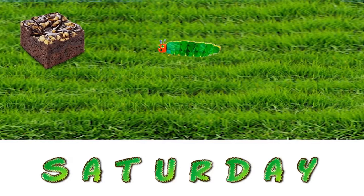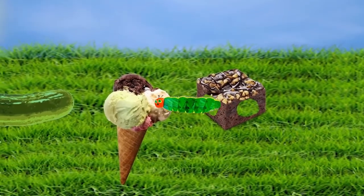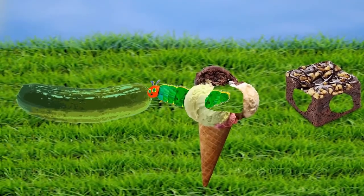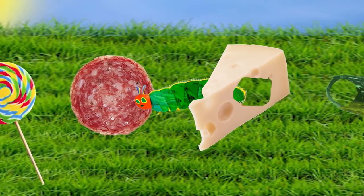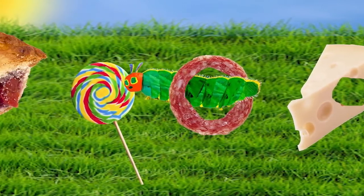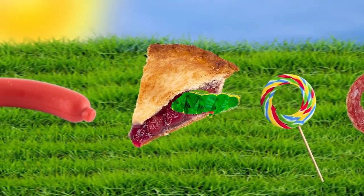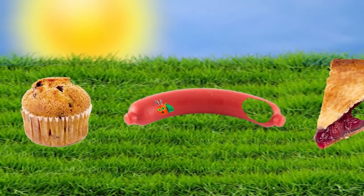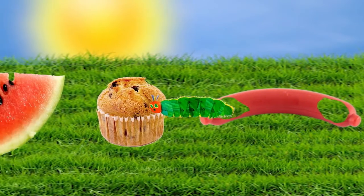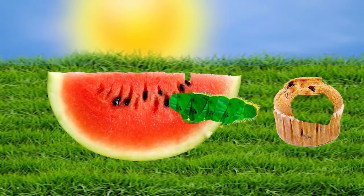On Friday, he ate five oranges. But he was still hungry. On Saturday, he ate through one piece of chocolate cake, one ice cream cone, one pickle, one slice of Swiss cheese, one slice of salami, one lollipop, one piece of cherry pie, one sausage, one cupcake, and one slice of watermelon.